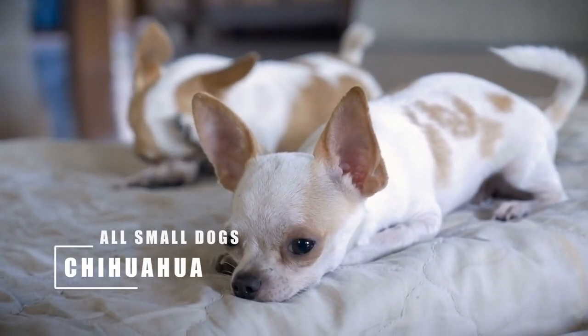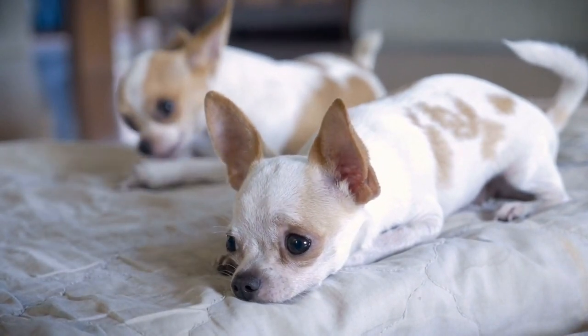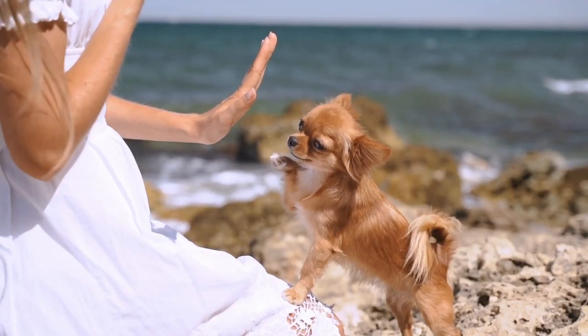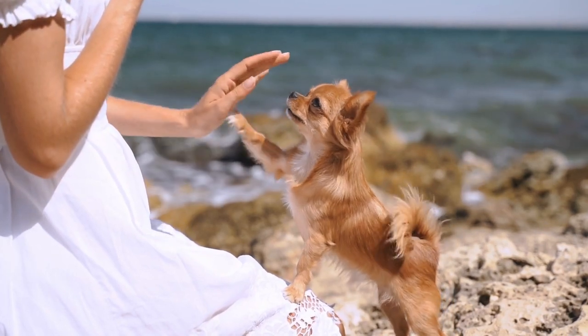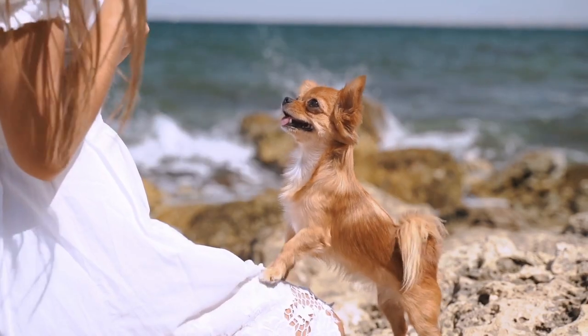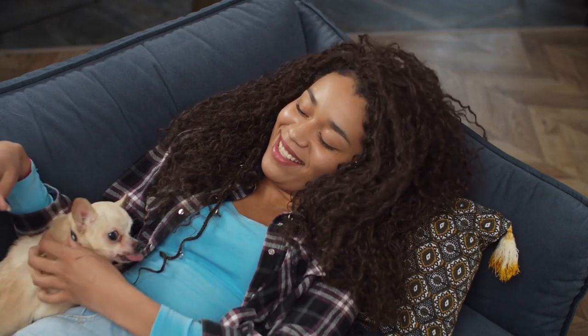There are quite a few videos featuring the Chihuahua on this channel. They are a popular breed, rightly so. Available in both long-haired and short-coated varieties, both are quite low-maintenance dogs. There are a lot of good things we can say about the Chihuahua — it is loyal to a fault, lovable, intelligent, and fun-loving.